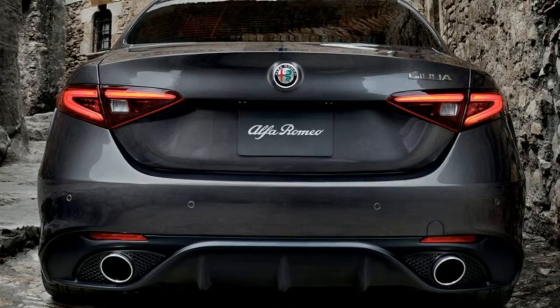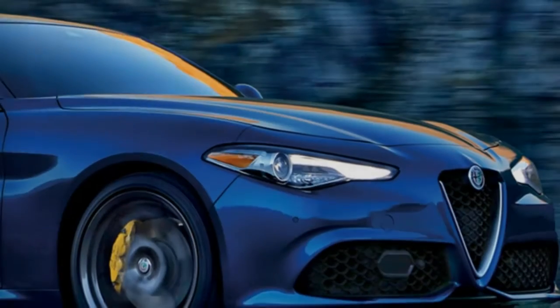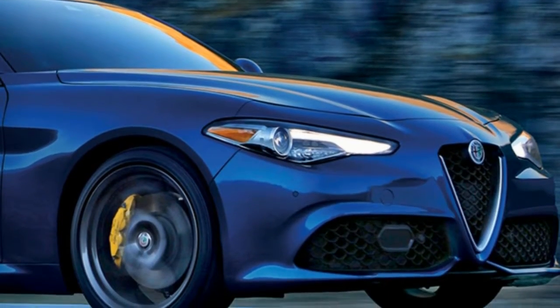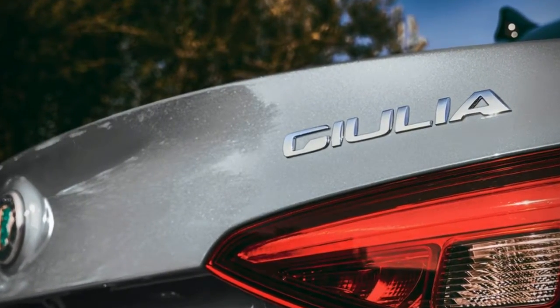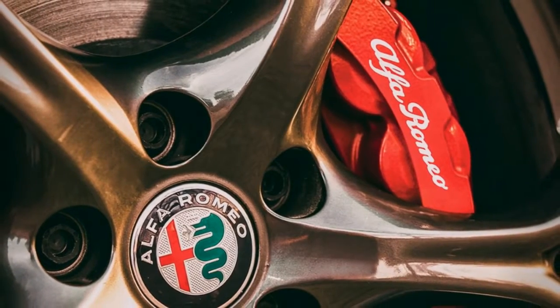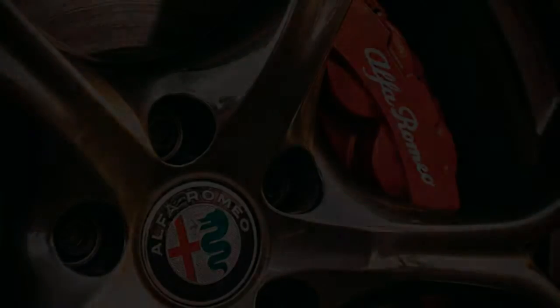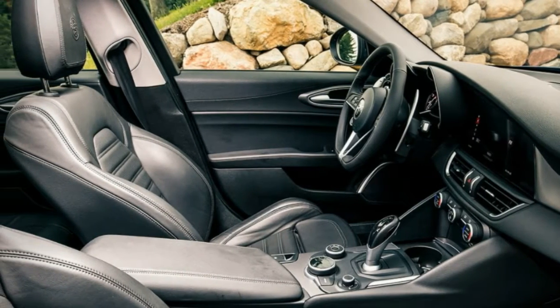Indulge your senses. The rich interior details and enhanced aesthetics of the Giulia Ti Lusso are designed to deliver added comfort and pleasure. From the use of sumptuous materials to the dash-stitched full grain Italian leather and genuine wood trims, the interior reflects the true spirit of Italian excellence.